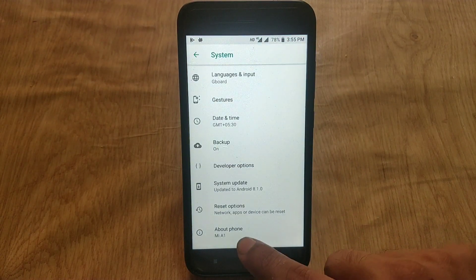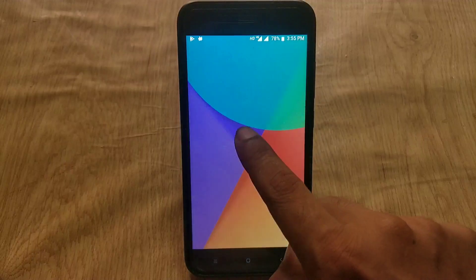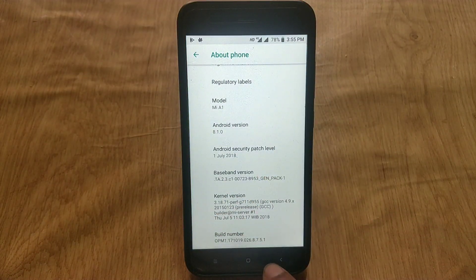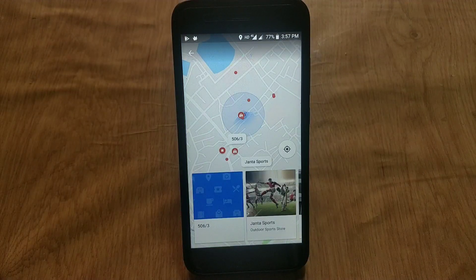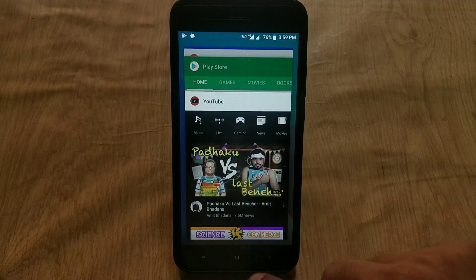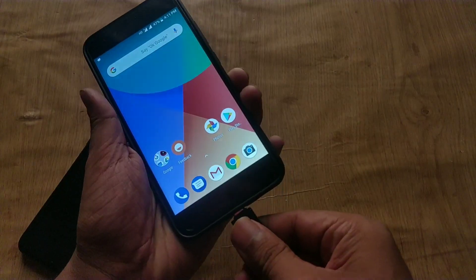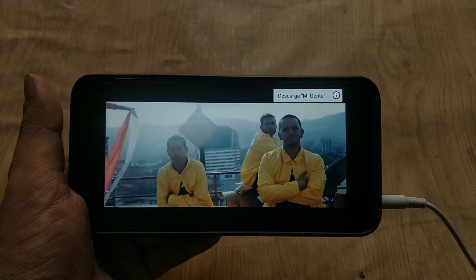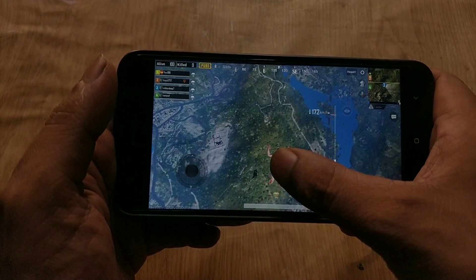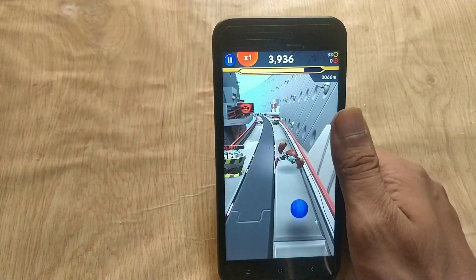Hello guys, welcome back. As you all know, the MI A1 July update has been rolled out to beta users. This ROM is based on Android 8.1 with the security patch of July 1. I have been using the July beta build for approximately a week, and in this video we will check the battery and performance of the July build. My name is Amy and you're watching Android Power.